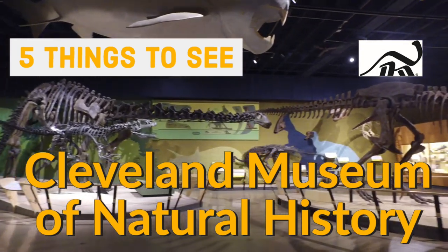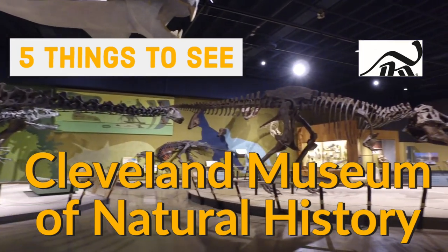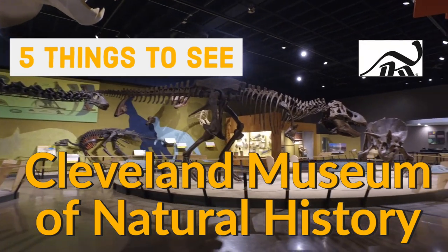Let's check out five things to see at the Cleveland Museum of Natural History and give you just a glimpse of what's in store when you visit.